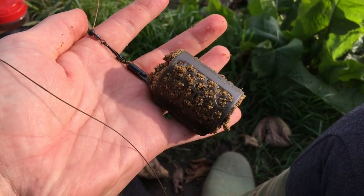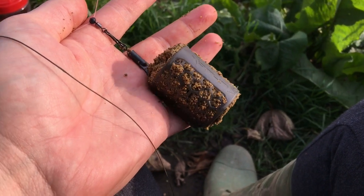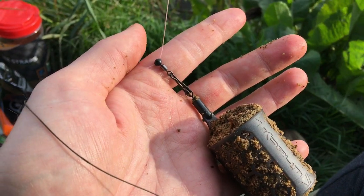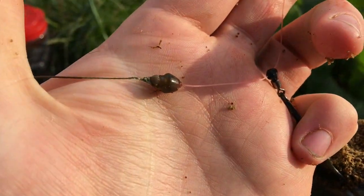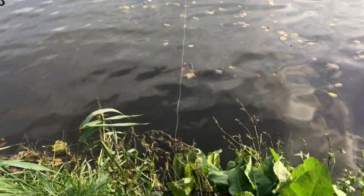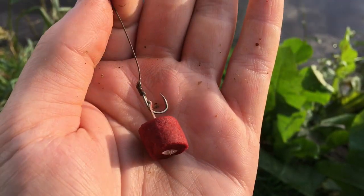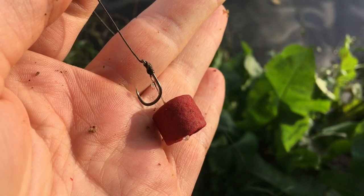Just quickly going through the rig — I've now got a 60 gram cage feeder instead of a lead, and I'm absolutely stuffing that with ground bait, sometimes pellets. I've got that clipped onto a running bead, then a quick-change bead so I can put my hook link on, which is about three and a half foot of 15 pound coated braid. The main line is 18 pound mono, and I've got a size 8 barbless hook with a hair-rigged 14 mil bloodworm pellet.